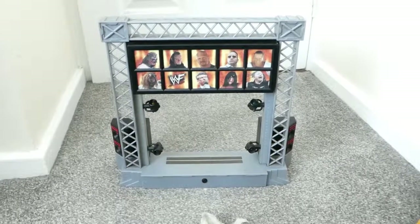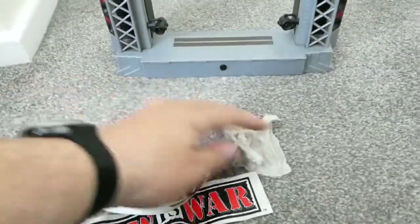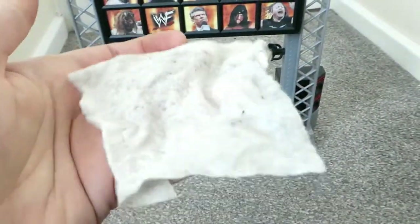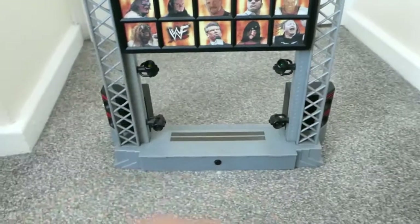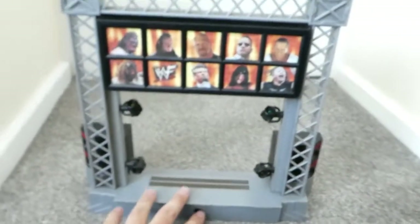So I've given it a quick little scrub and found these as well - these must be attachments. It's a bit dirty now - that's the baby wipe I've used. I've changed the batteries and this is the effect we get.